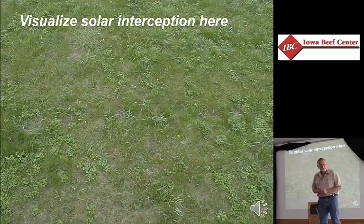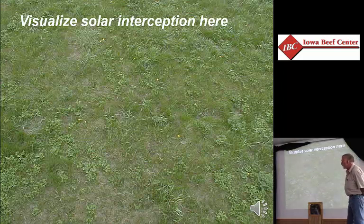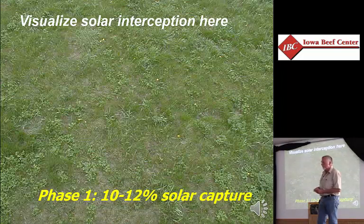Spring of the year, the pasture is just coming out of dormancy. In that time of the year, that's the way the pasture has to be, because this is Iowa. You don't have green growing leaves all winter. So this is the point it's going to start from. What percent of potential solar energy are we capturing at this point? That's 10 to 12 percent right there.